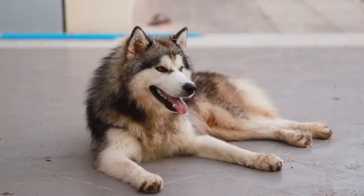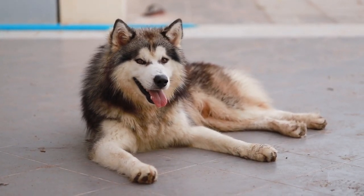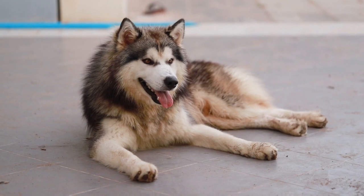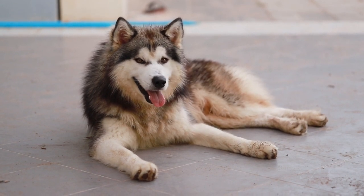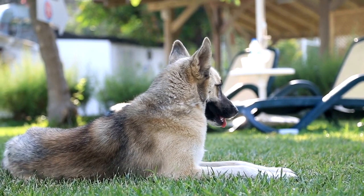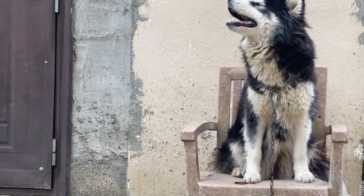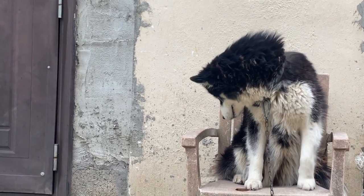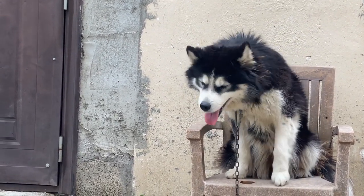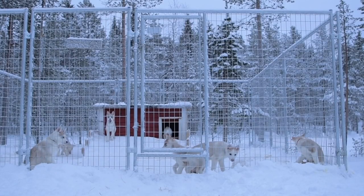Common health concerns. While Siberian Huskies are generally healthy, there are specific health considerations to be aware of. Hip dysplasia: Like many larger breeds, Siberian Huskies can be prone to hip dysplasia — regular veterinary checkups and maintaining a healthy weight can help manage this condition. Eye conditions: Siberian Huskies are predisposed to certain eye conditions, including cataracts and progressive retinal atrophy (PRA). Regular eye checkups are essential to detect and manage these issues early.